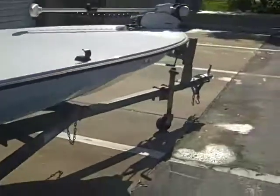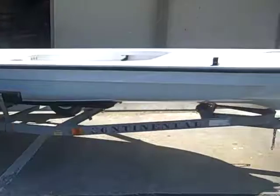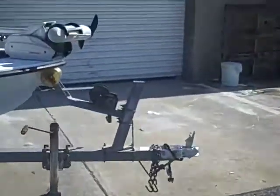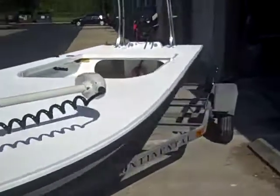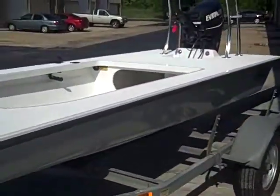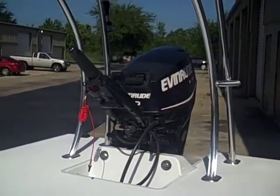If you notice, the customer supplied his own trailer. He was on a fixed budget, so we catered to him. He got the Motor Guide wireless and the base package boat, and he added his E-Tech 30 with the tilt and trim.